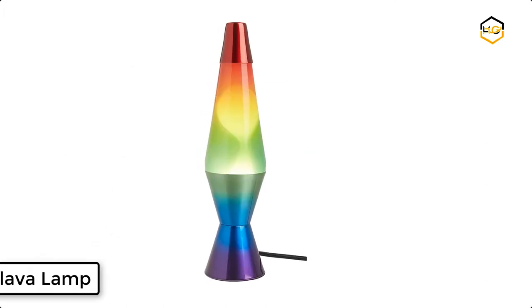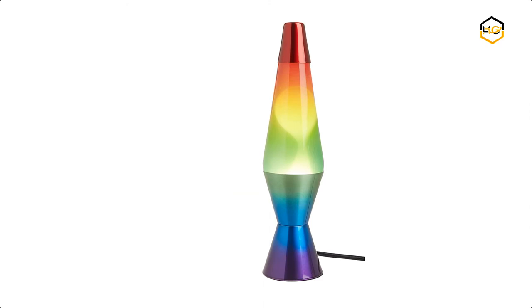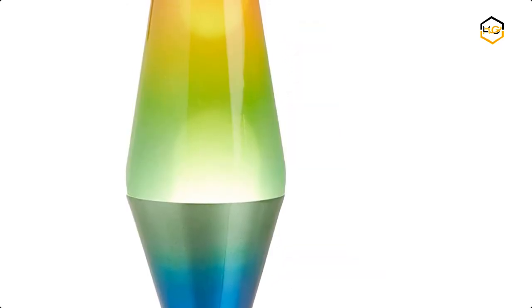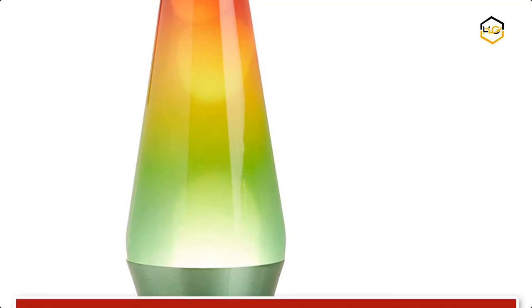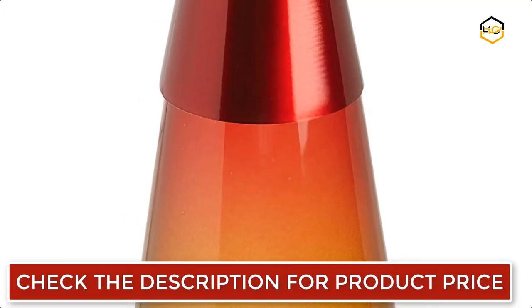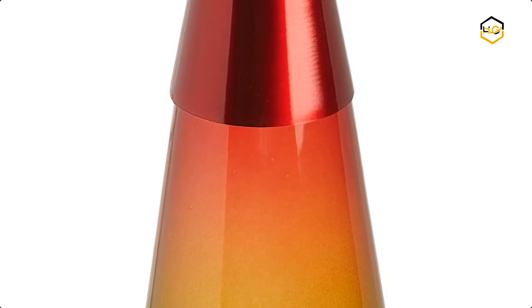At number 2 we have Lava Lamp. You can embellish any living space with this timeless icon of retro style. Sit back, bask, and relax in the soft light of this constantly moving and evolving lamp. Hypnotize yourself and go with the flow as the molten wax moves, splits, and collides as it oozes up and down the glass globe. The perfect addition for the home, bedroom, office, dorm, or man cave — lamps range in size from 11 to a dramatic 27 inches tall.